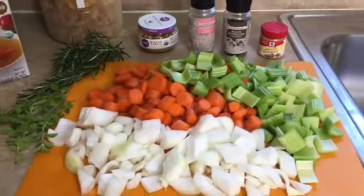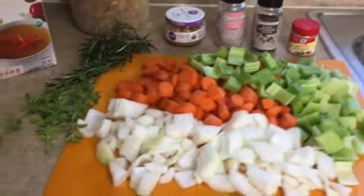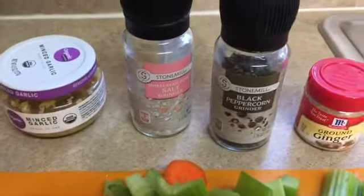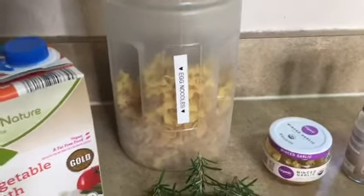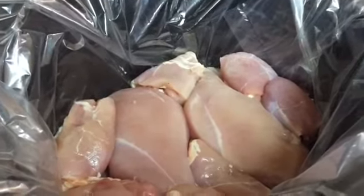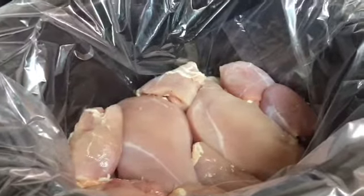Tonight's dinner will be chicken noodle soup in the crock pot. I've got my onions, carrots, and celery already diced up, ready to go in, as well as some fresh oregano and fresh rosemary from my garden. I'll be adding salt, pepper, ground ginger, and minced garlic, plus chicken stock and vegetable broth. I'll be making egg noodles for the rest of my family, but I won't add them in the crock pot — I'll cook those on the side. I have a couple boneless skinless chicken breasts and some boneless skinless chicken thighs in the crock pot, and I'll add all the seasoning and vegetables right on top and cook it on low for about six or seven hours.